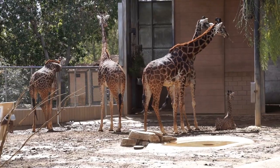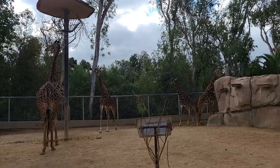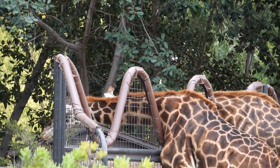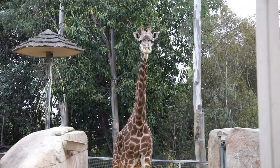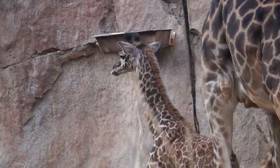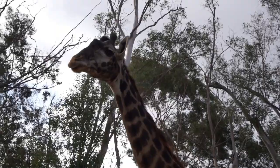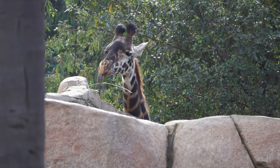Calves can walk within an hour of birth. When they get a little older, they naturally form a group called a creche, a type of kindergarten, where they develop physical and social skills through play under the watchful eye of a designated guardian, usually one of the mothers or grandmothers. While the mothers move about feeding, grooming, and socializing, the calves remain clustered together.